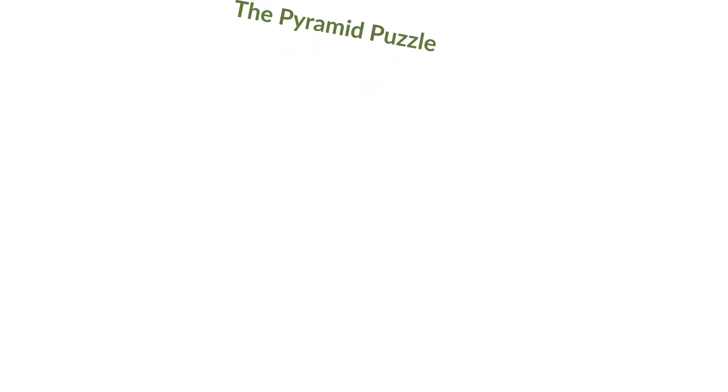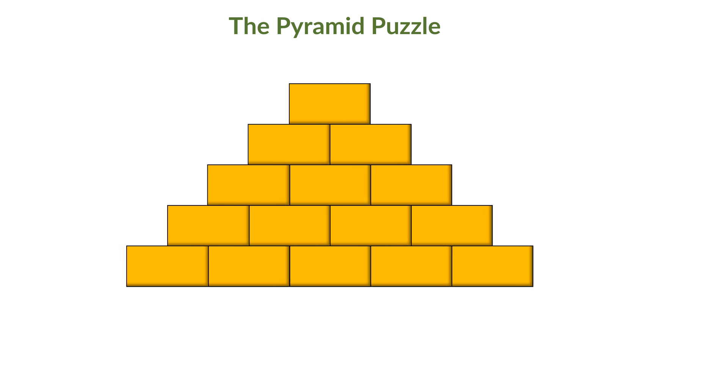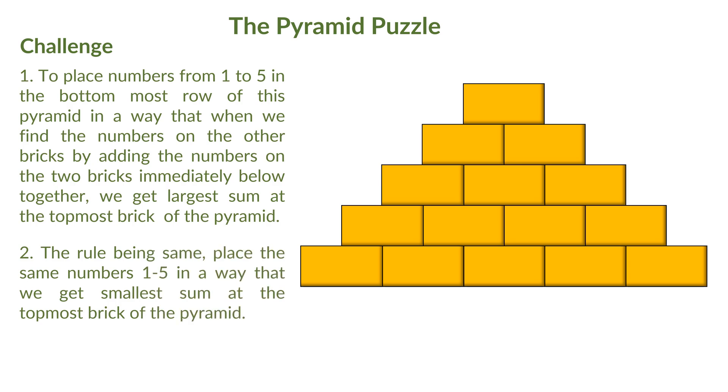I have a question here. I have a pyramid-like structure made up of bricks as shown. The challenge is to place numbers from 1 to 5 in the bottom-most row of this pyramid in a way that when we find the numbers on the other bricks by adding the numbers on the two bricks immediately below together, we get the largest sum at the top-most brick of the pyramid. Also, place numbers in a way that we get the smallest sum at the top-most brick of the pyramid.